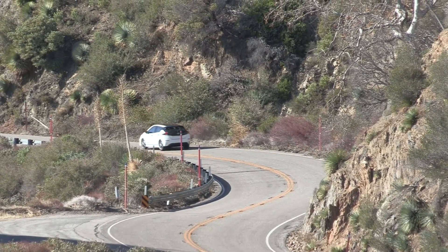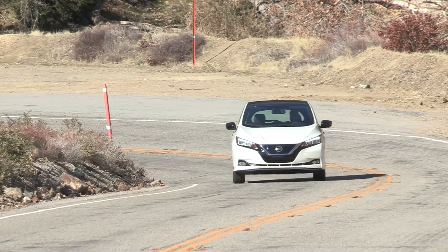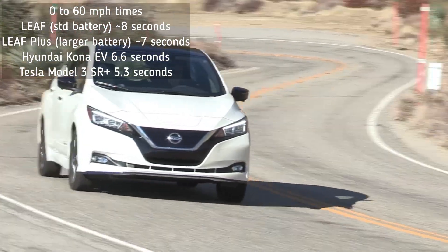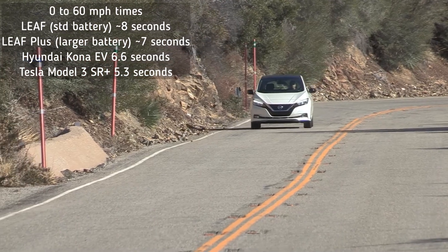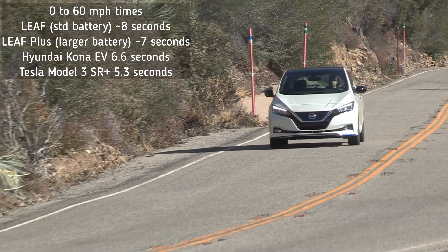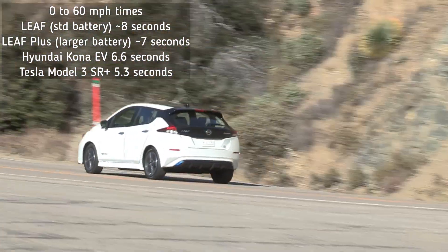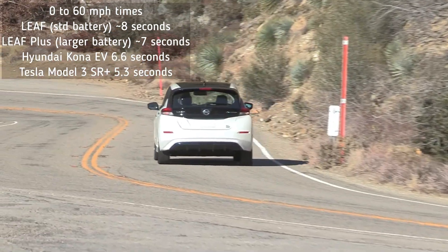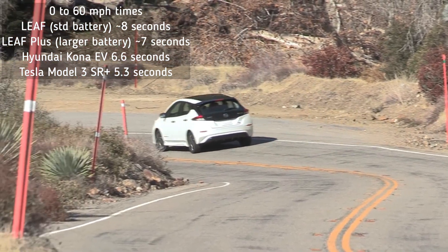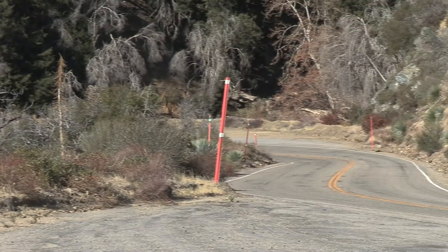Cons. The 0-60 mph time is good for a compact hatchback but not in the same league as the Tesla Model 3. The smaller battery LEAF goes from 0 to 60 in around 8 seconds and the larger battery one in 7 seconds. The Kona EV does it in 6.6 seconds and the Model 3 Standard Range Plus hits 0 to 60 in 5.3 seconds. Don't feel like the LEAF is slow — it will easily beat the Volkswagen Golf's 1.4-liter engine and the Hyundai Ioniq Hybrid to 60 mph.